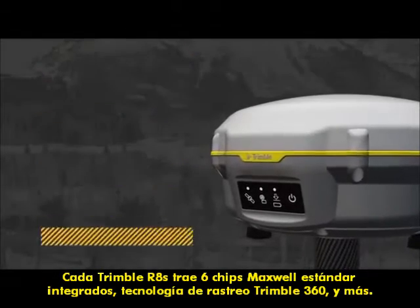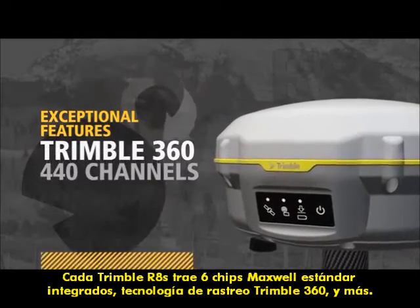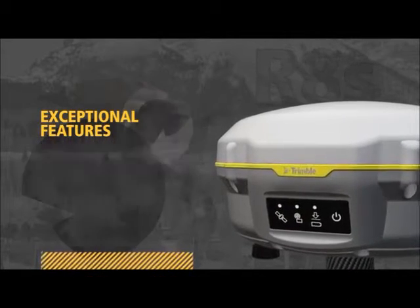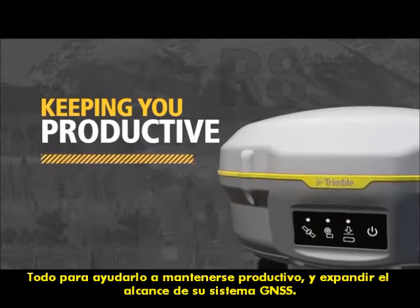Each Trimble R8S comes standard with integrated Maxwell 6 chips, Trimble 360 tracking technology, and more — all to keep you productive and expand the reach of your GNSS system.